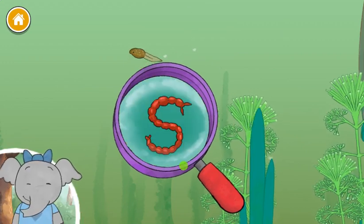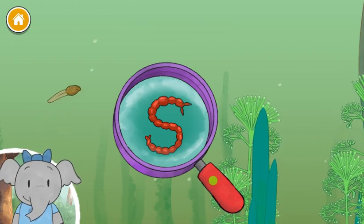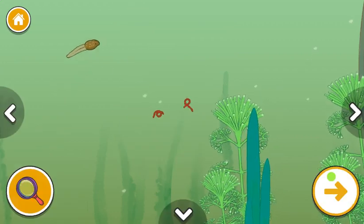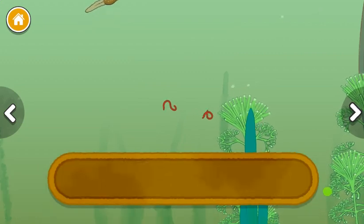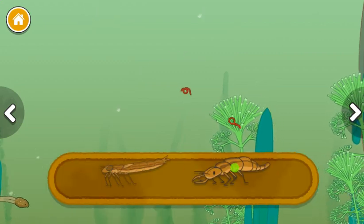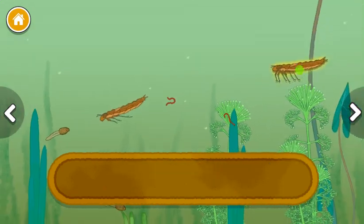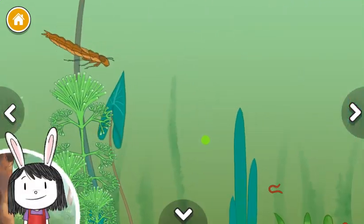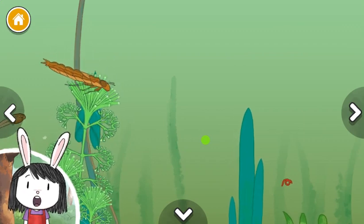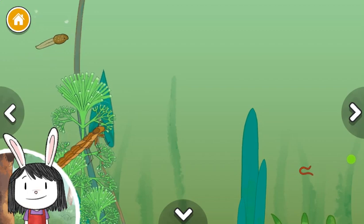I notice that the little worms wiggle when they swim. I think this is because they don't have fins like fish do. Dragonfly larvae, scavenger beetle larvae. These larvae become bright, colorful dragonflies when they grow up. They look so different as babies.